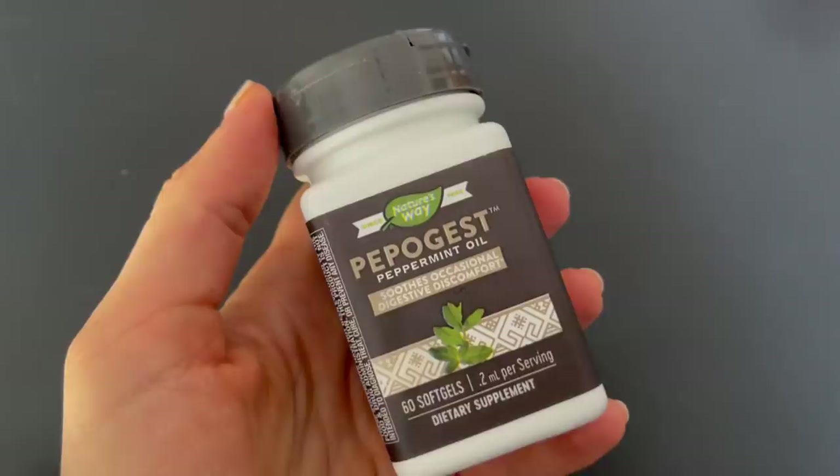Food number three is peppermint — my personal favorite. It's something I actually use whenever I feel particularly bloated after a high FODMAP meal, because it's an antispasmodic that helps to soothe and calm the GI tract. Concentrated peppermint oil in particular has been shown to help treat digestive symptoms like bloating and abdominal cramping. However, it can also exacerbate heartburn, so it's a big red flag to avoid if you have GERD.